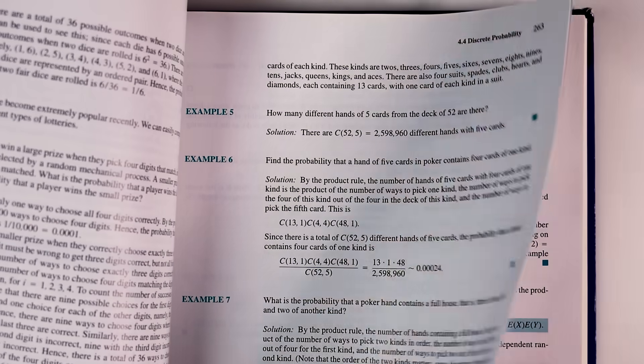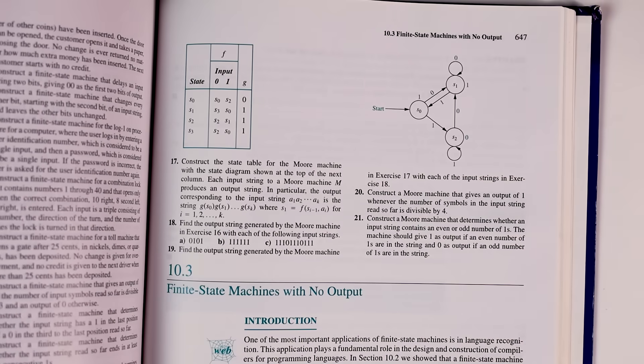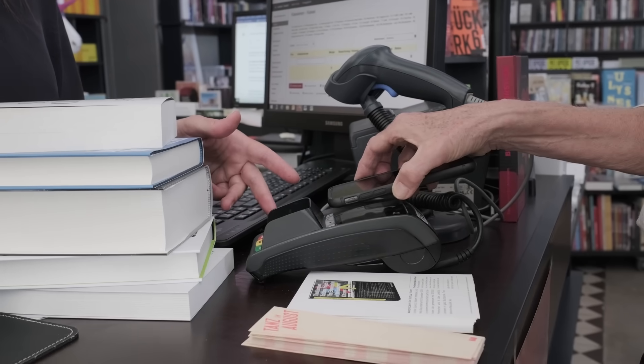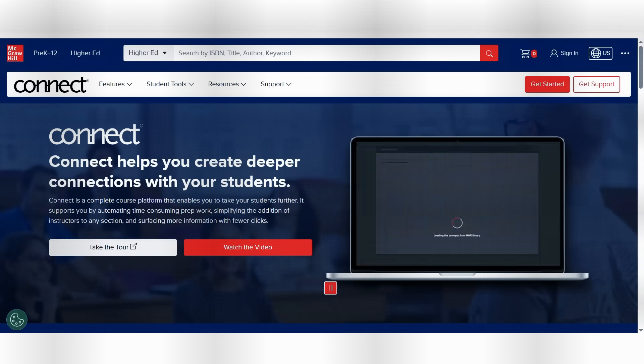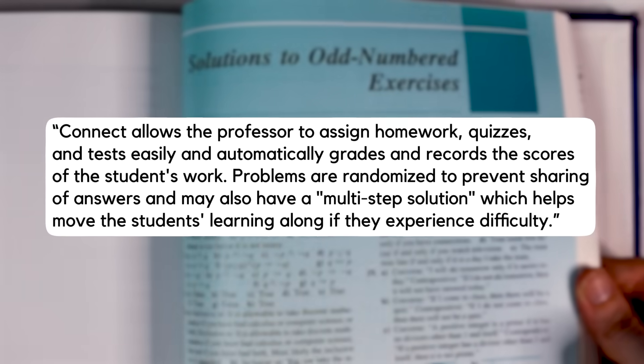Inside the book you can find example problems with helpful guided solutions. What I have here is not the latest edition but rather a copy from 1999. The fundamentals of discrete mathematics probably haven't changed much since then, though publishers will release new editions as often as they can with minor updates or restructures — they are incentivized to do so to keep students buying new books. The latest edition also comes with access to something called Connect, created by publisher McGraw-Hill, which allows the professor to assign homework, quizzes and tests easily and automatically grades and records student scores. This is not just a textbook for sale but a whole system designed to ensure this book is chosen over others, giving teachers a way to outsource the writing and grading of coursework itself.